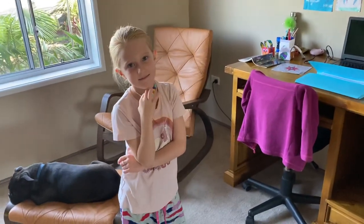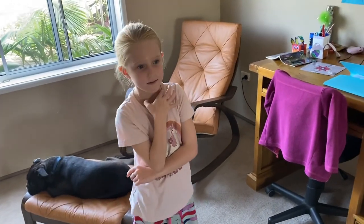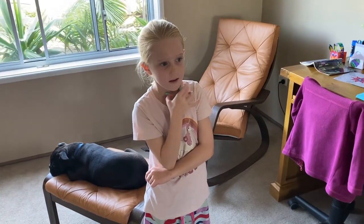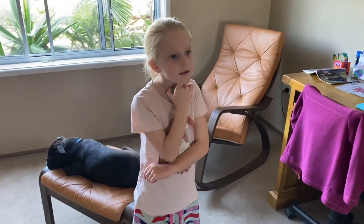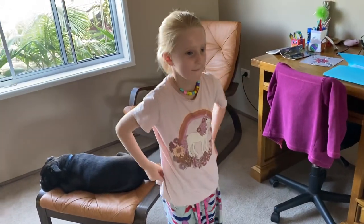Hi guys! Like many millions of other families around the world at the moment, we're self-isolating, we're working from home, and the kids are homeschooling. So today Harriet wants to give you a tour of our little home classroom.